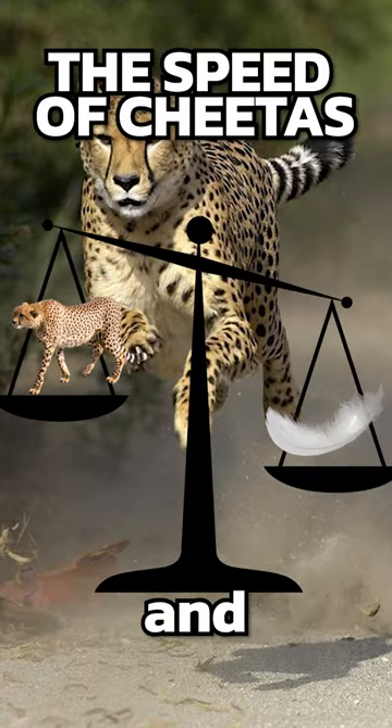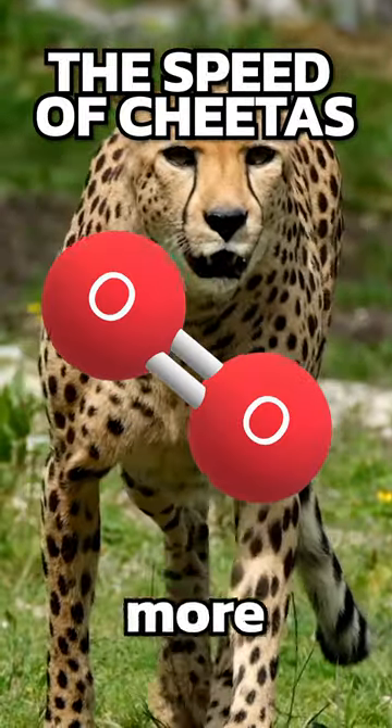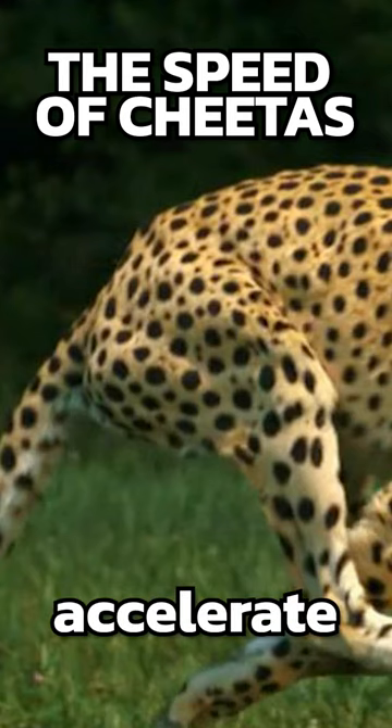Cheetahs are very streamlined, lightweight, and have large lungs and hearts, which makes reaching high speeds easier and lets them circulate oxygen through their body more efficiently. They also have very powerful leg muscles, which enables them to accelerate fast.